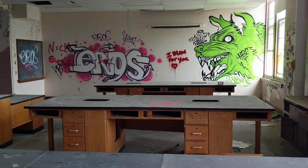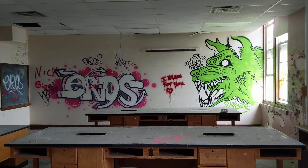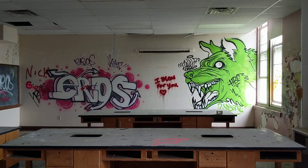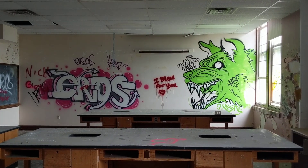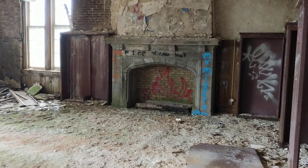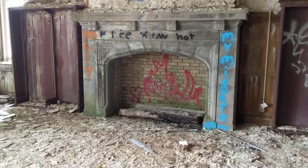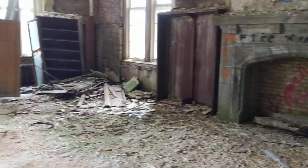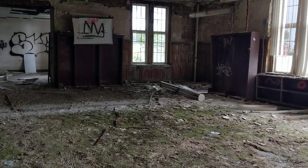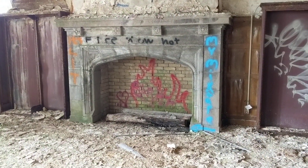Another quick look at the science rooms next door to the room I was just in. Really interesting graffiti especially on the right — I haven't seen anything quite like that yet in my travels. There's another fireplace here, this one much bigger than the one near the cooking room.